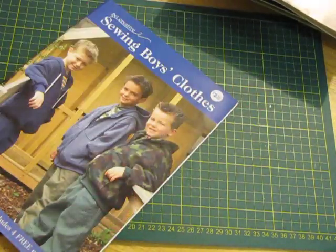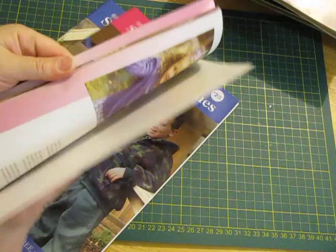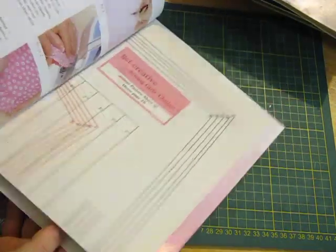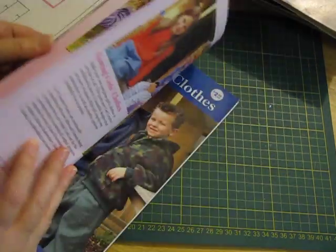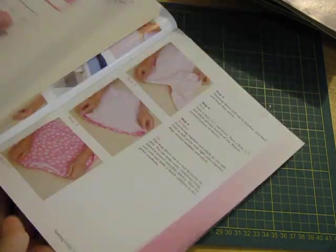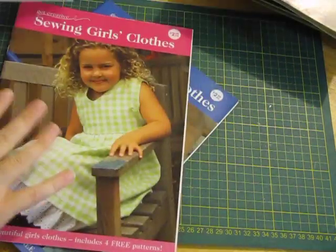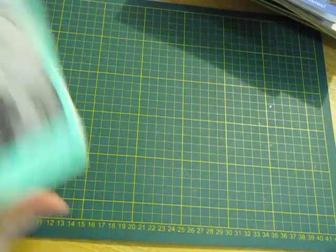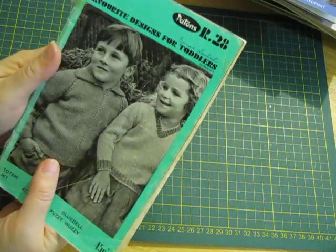Sewing Girls Clothes — I didn't even know I had that one — and Sewing Boys Clothes. I think I just grabbed a pile of magazines and thought I'd look at them when I get home. I should be able to reuse the pattern paper. I don't think I'd do any of the sewing, but I'll definitely use the pattern paper — and it'll be the same with this one. Yeah, that's got pattern paper as well.